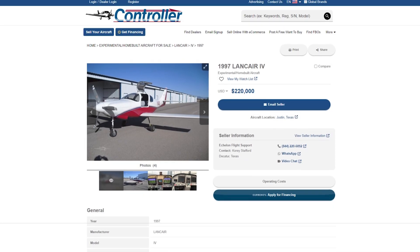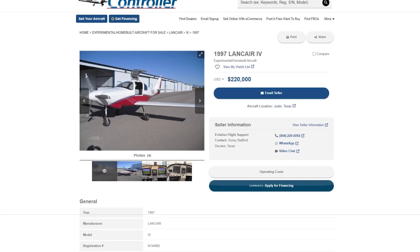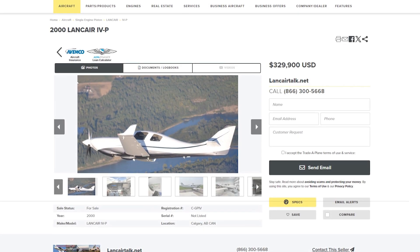On average, they sell the un-pressurized Model 4 for around $200,000, while the 4P starts at $320,000.